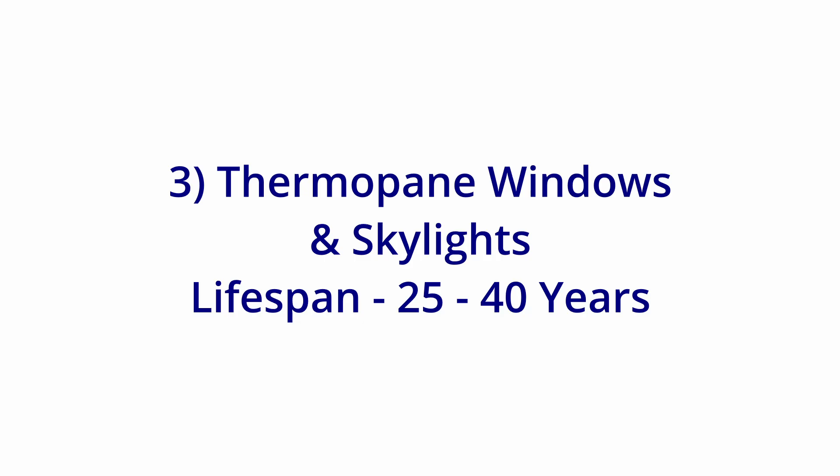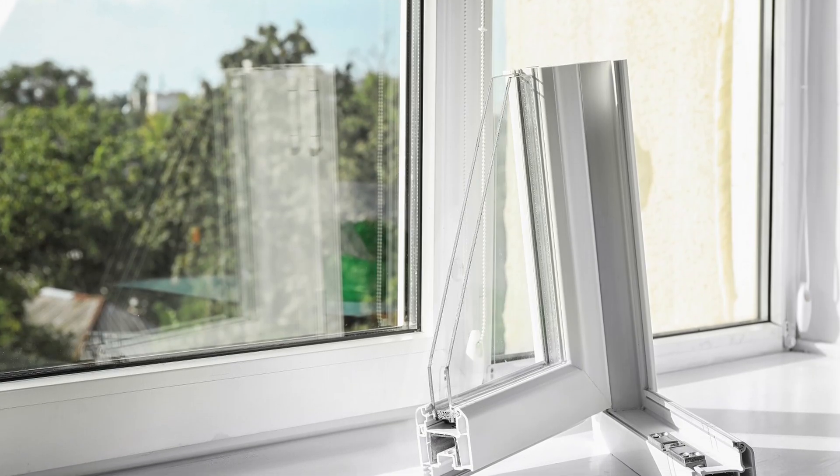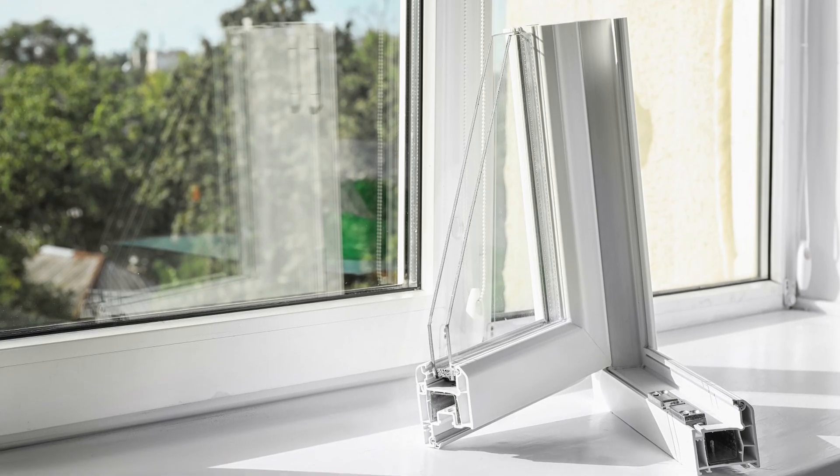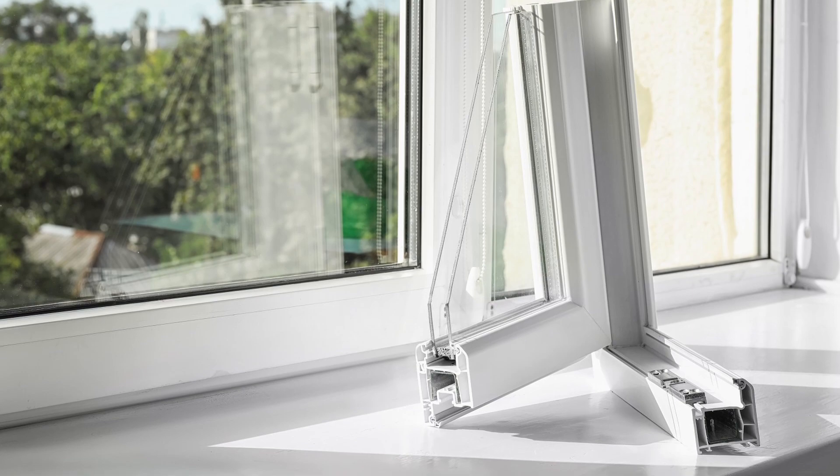Next: double pane or thermopane windows and skylights. These last about 25 to 40 years. I've also seen these fail as early as 15 years, but generally it's only by extreme luck that they last closer to 40 years.